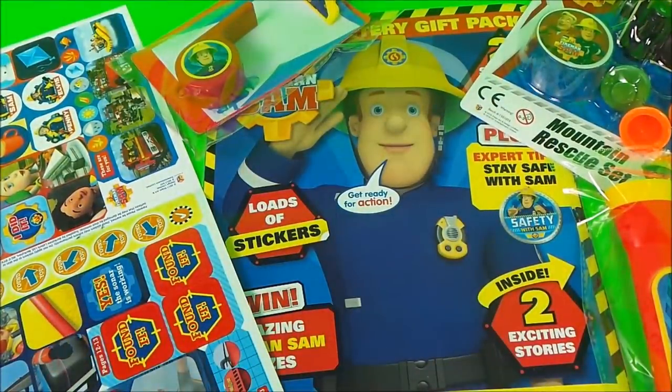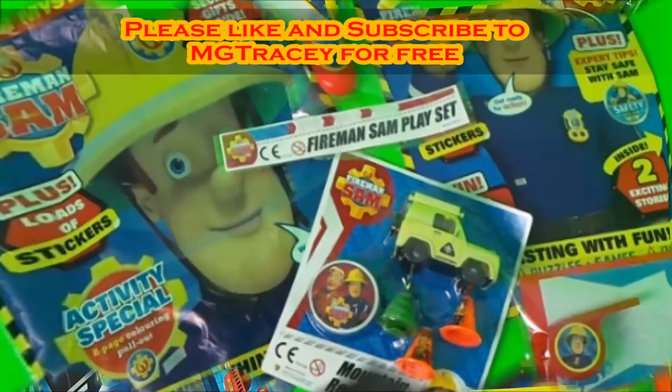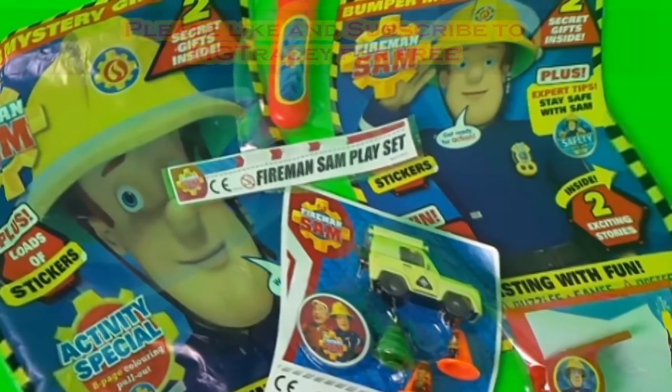So if you like toys and if you like Fireman Sam, be sure to like this video and subscribe to the MG Tracy Club. Also four boxes will appear - touch on one of those boxes to continue the toy fun. We'll see you next time!